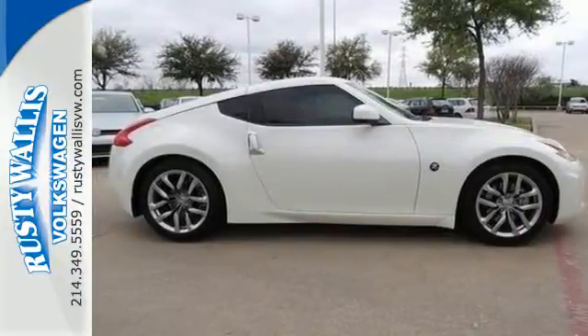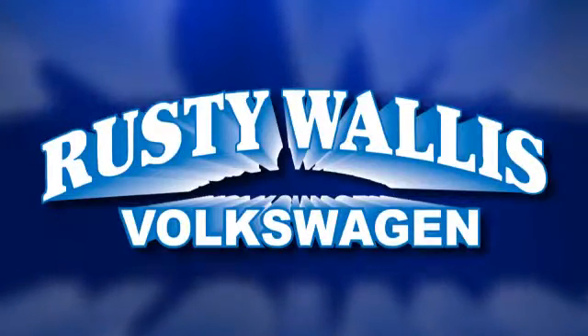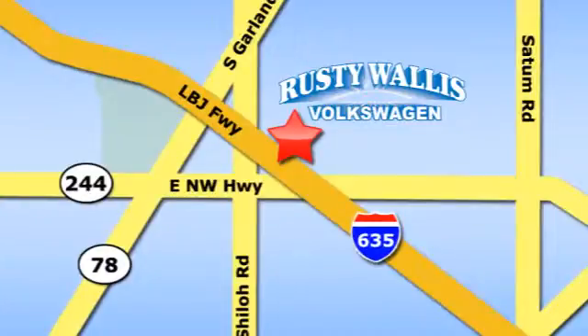Come in today. Rusty Wallace Volkswagen is one of the premier Volkswagen dealerships in Texas. We're easy to find just off Northwest Highway at 12635 LBJ Freeway in Garland.